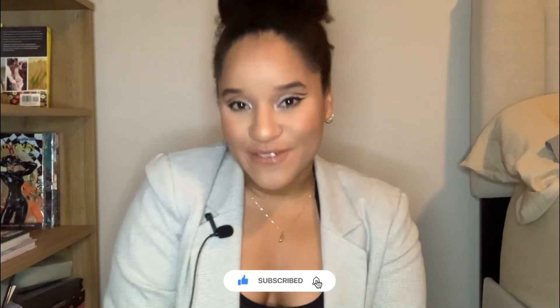Hey guys, welcome back to Sulu Lex Live! I am Suleka Luna. If you enjoy making the simple things luxury, subscribe to the channel, and if you are a returning viewer, hello love — more love to you!